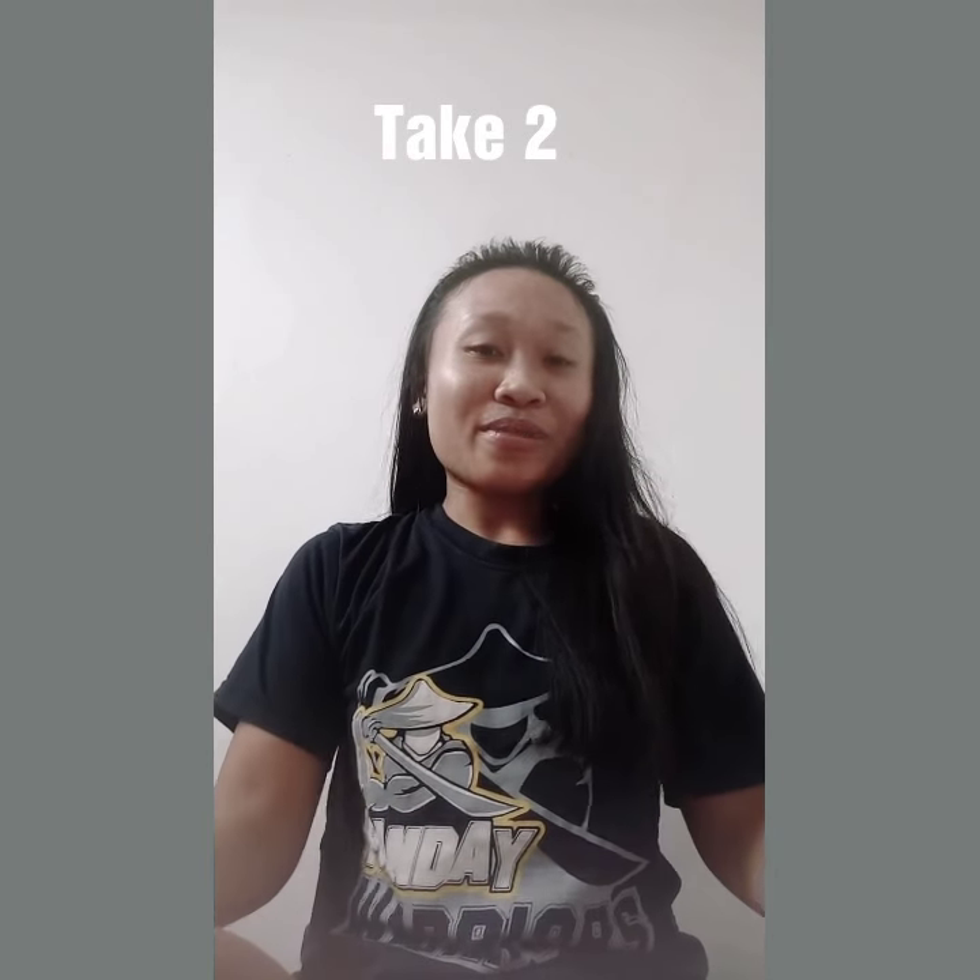Good morning guys! My name is Nichelle and today I will start my first vlog ever. For today's vlog, I'm going to show you what products I am using for my face.